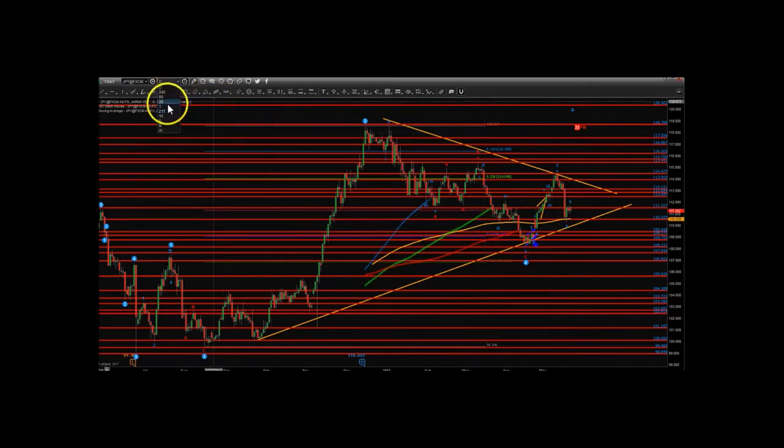The yen is very sensitive to geopolitical events — rocket launches, earthquakes, tsunamis, war, famine, upheaval. Any of that stuff and everyone runs into the yen and US Treasuries for safety.